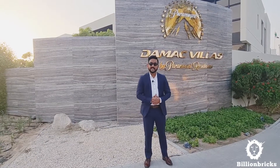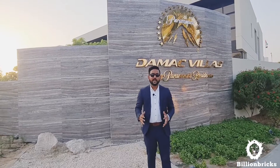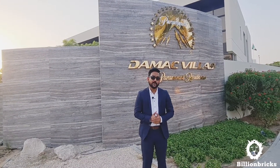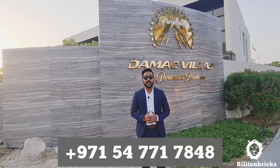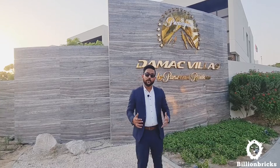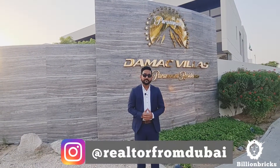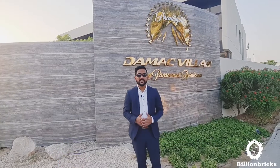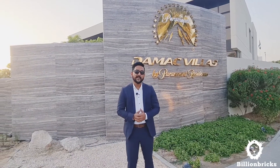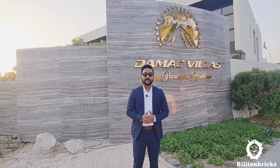That was the Damac Hills community tour and show villa tour. If you have any questions regarding Damac Hills, contact me at +971-54-771-7848, or reach out on Instagram at Realtor from Dubai. Thank you so much for watching — see you next Thursday with yet another vlog about investing in Dubai. Till then, stay safe, take care, bye bye.